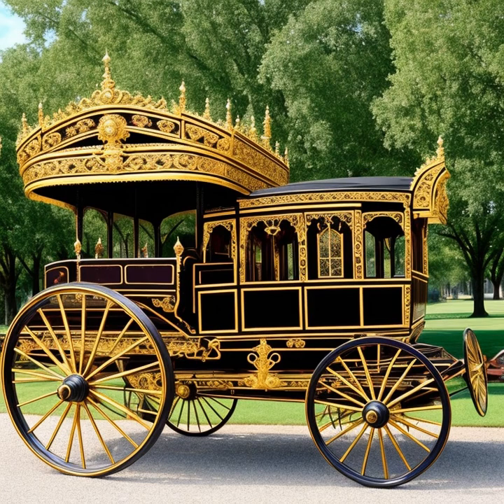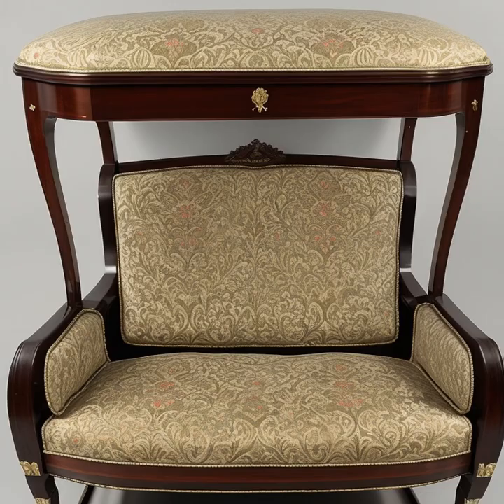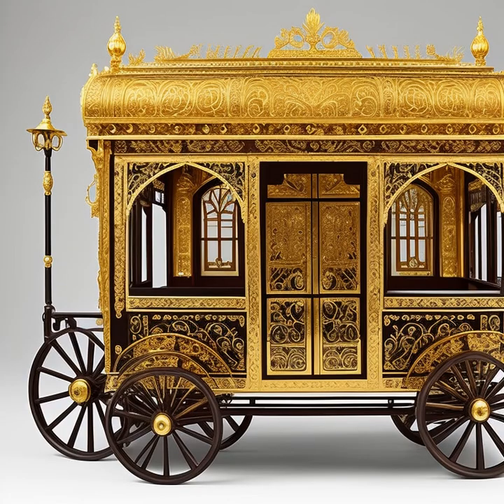These early carriages were typically made of wood, with wheels made of solid wood or bound with metal for added strength. As time went on, the design of horse-drawn carriages became increasingly sophisticated. During the Middle Ages, the coach emerged in Europe, featuring an enclosed cabin mounted on a sprung suspension system.